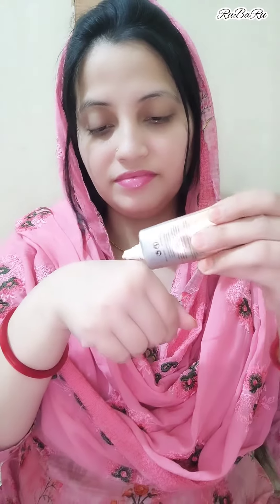This is a liquid highlighter. You can use it with foundation, or you can apply this liquid highlighter directly on your face. It will give a very flawless, shimmery look, and you will see that your skin is glowing.